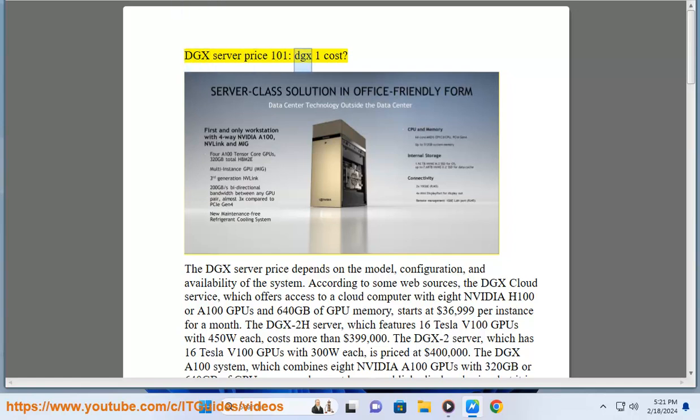DGX Server Price 101. The DGX server price depends on the model, configuration, and availability of the system. According to some web sources, the DGX cloud service, which offers access to a cloud computer with 8 NVIDIA H100 or A100 GPUs and 640 GB of GPU memory, starts at $36,999 per instance for a month.